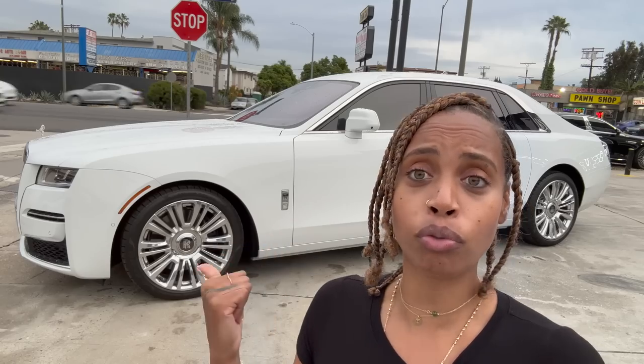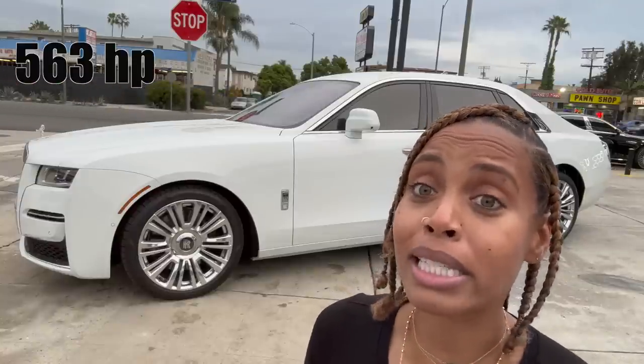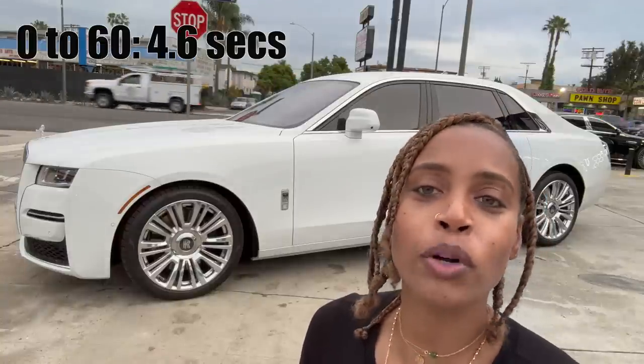So this is the entry level in Rolls-Royce. If you don't have the big pocket for a Phantom, this is the car you get. But let me tell you the price, because entry level to me still sounds like an exit level — the car is $477,000. This pretty lady has a V12 engine. It's heavy but we still need to drive fast. The horsepower is 563 and 0 to 60 is 4.6 seconds.